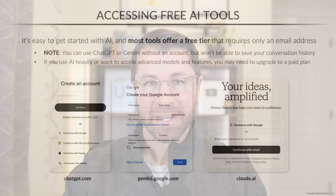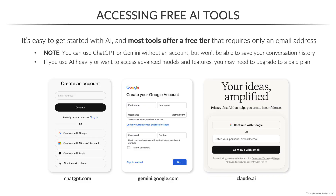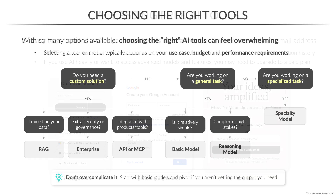From there, we'll explore the fast-moving AI landscape, help you get up and running with some of the most common generative AI tools, and share helpful frameworks for selecting the best options based on your budget and goals.